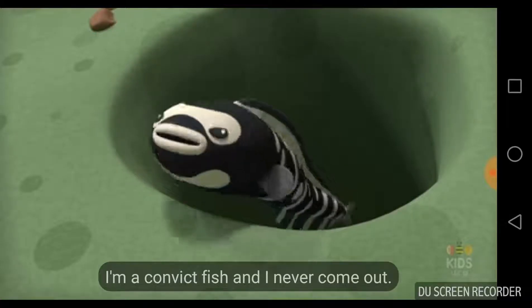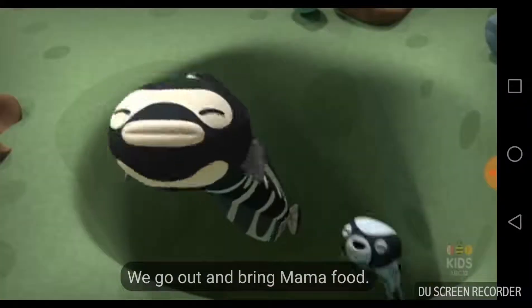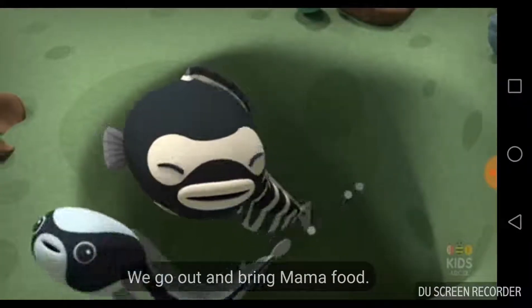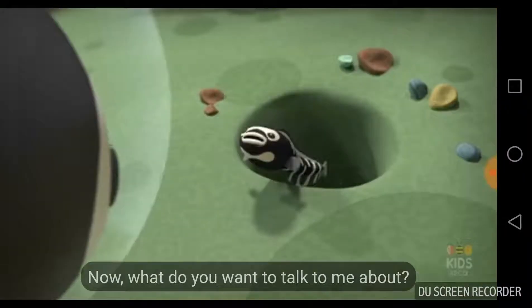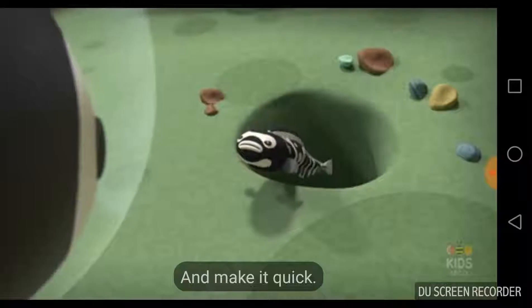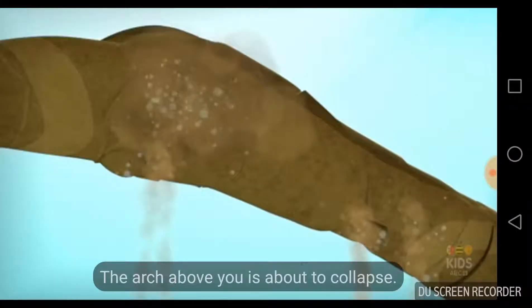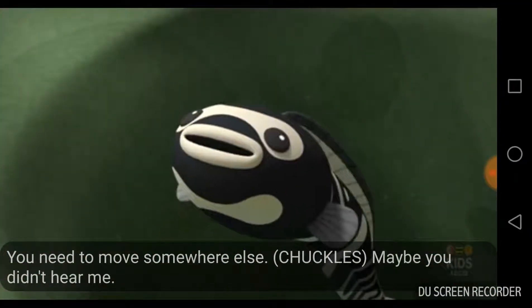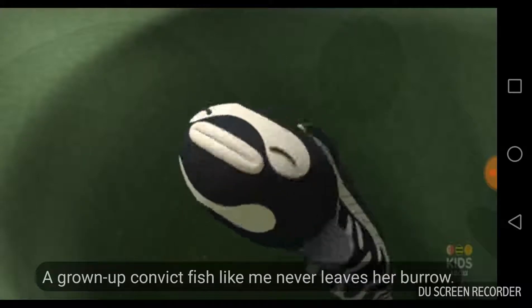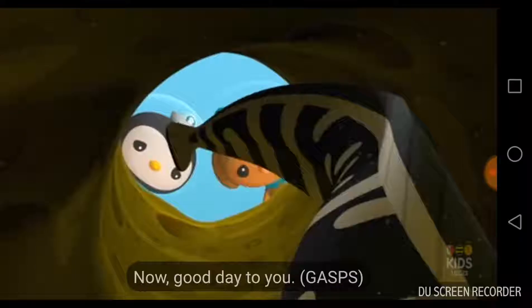I'm a convict fish, and I never come out. We met your children out here. We go out and bring Mama food. We're just about to get her some lunch. Now, what do you want to talk to me about? Make it quick! I'm afraid you and your burrow are in danger. The arch above you is about to collapse. Perhaps you need to move somewhere else. Maybe you didn't hear me — a grown-up convict fish like me never leaves her burrow. Good day to you!